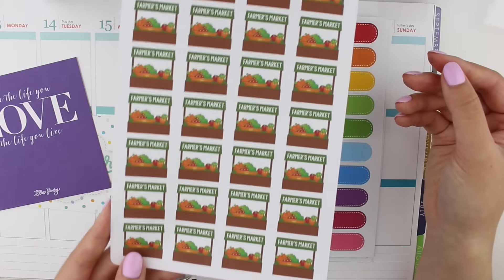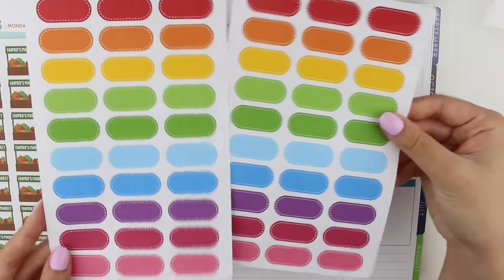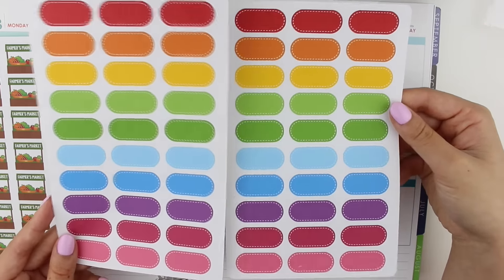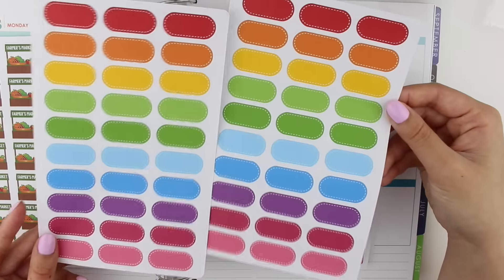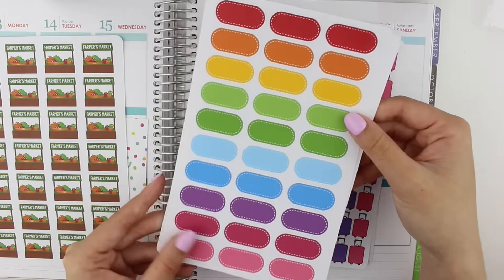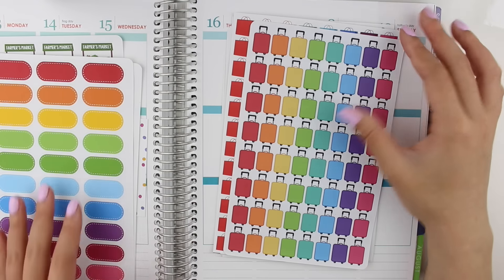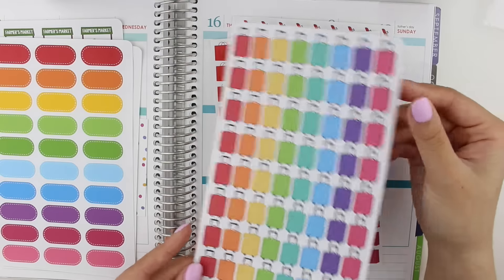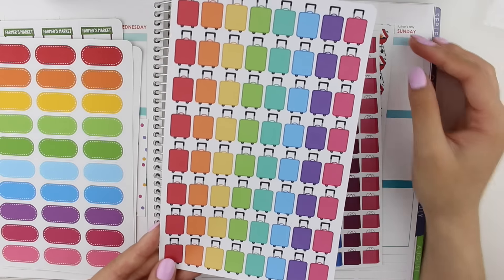I got some stitched ovals — I think she calls them stitched rounded rectangles in her shop. These are the smaller ones and they now come with rounded corners, which is a nice touch. I was running out so I wanted to restock. I believe this is the larger size; a lot of her stickers come in a bigger and smaller size, which is really nice so you can choose which works for you. I also got some suitcase stickers — I fly home and to school often and I like to travel, so these will come in handy.